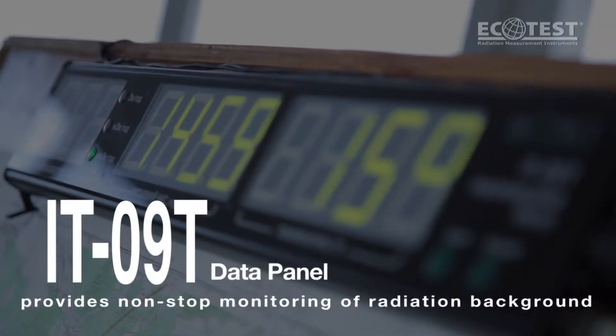IT019, data panel, provides non-stop monitoring of radiation background.